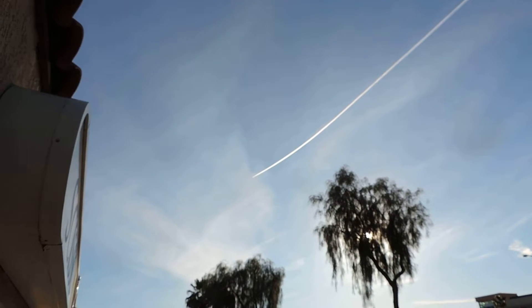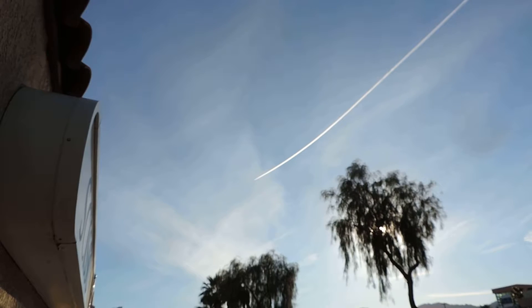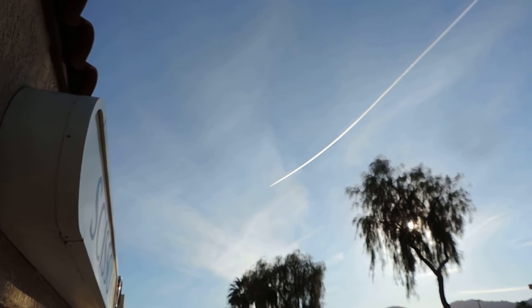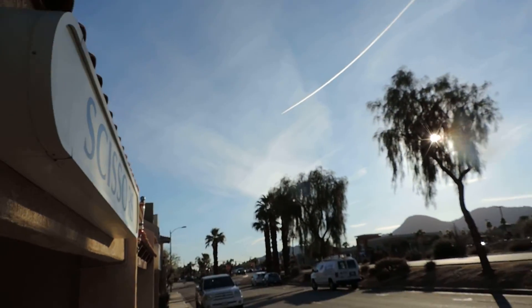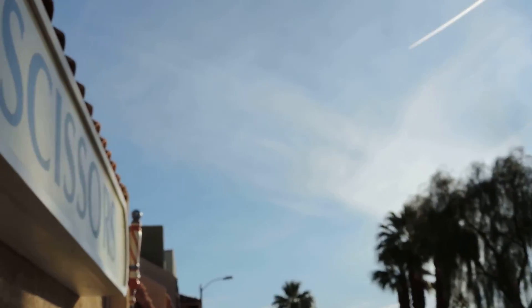Now we see FedEx vectoring a little bit, which is a normal flight path — that's what they do when they're heading towards the Midwest like Memphis. When heading towards Houston they pretty much stay directly east, but this one's heading a little northeast. And then there's another trail — a smaller one — I'm not sure if it'll show up, right down over there.